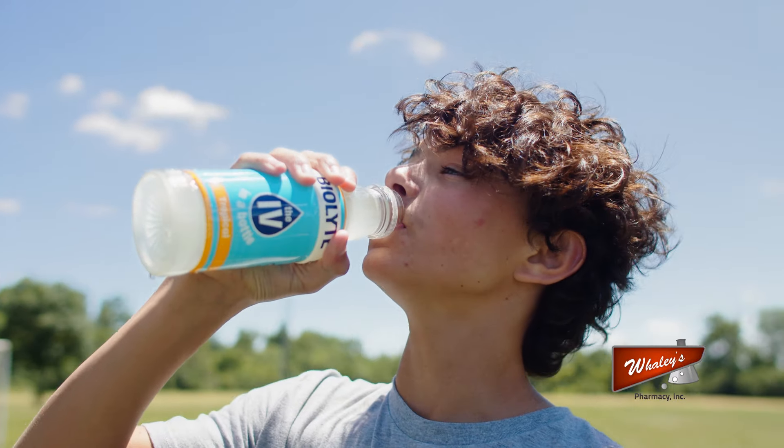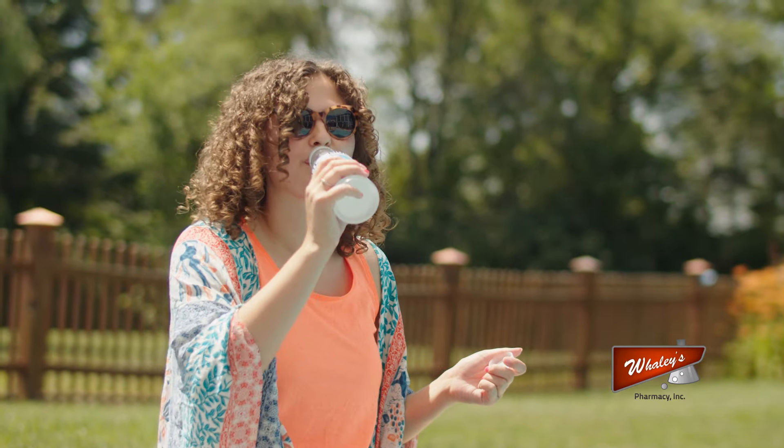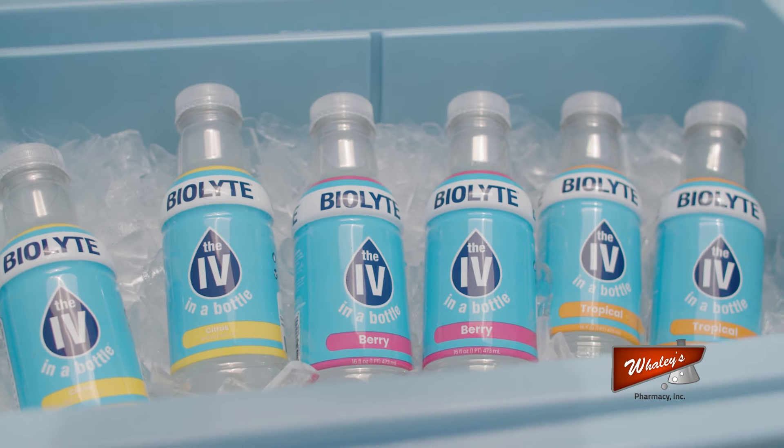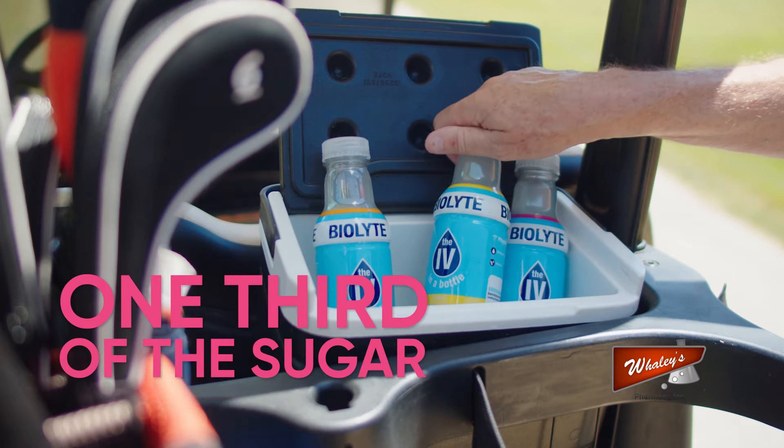BioLite is the physician-formulated IV in a bottle designed to balance our bodies and help us feel better. With all natural ingredients, BioLite contains seven times the electrolytes of leading sports drinks with one-third of the sugar.